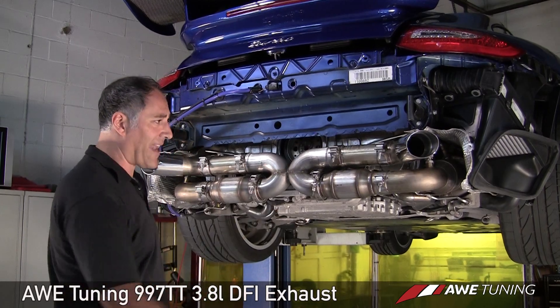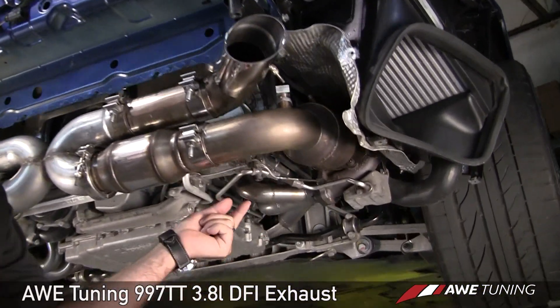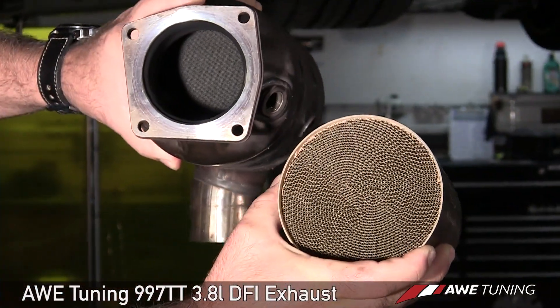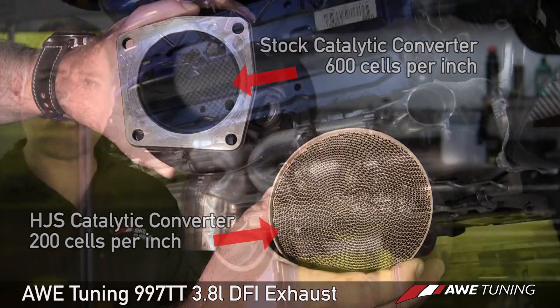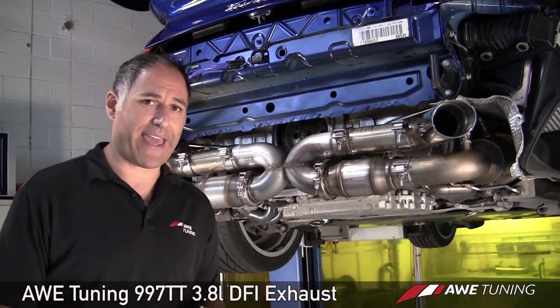Let's start with the catalytic converters. We use a German-made cat from HJS — a company we work with directly. This is their HD spec cat, which is designed for ultra reliability and high power flow. It guarantees no check engine light, and according to HJS, we're the first tuner in the US to be using that spec cat.